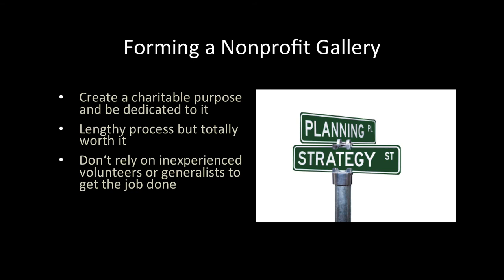Forming a nonprofit organization and maintaining the tax-exempt status is not a very hard job. However, you need to plan it right and have a strategy. You must create a charitable purpose and be dedicated to it. You need to be patient — the process may take over a year. You need to dedicate resources and get professional help in the formation process. If you rely on inexperienced volunteers or generalists to get the job done, you may end up with delays in your application process or large penalties.